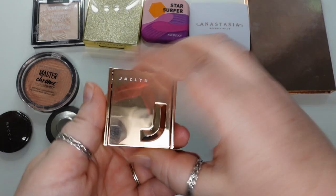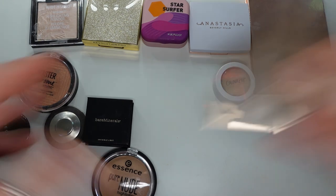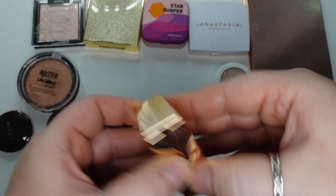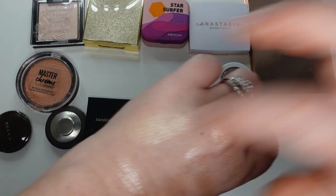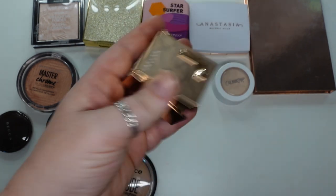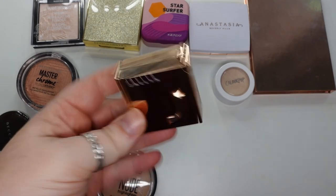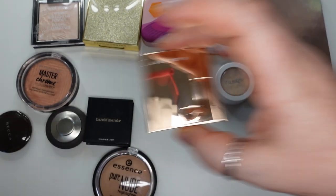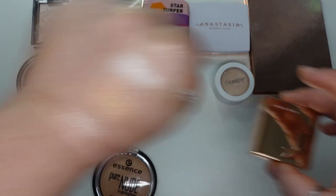I have another one from Jacqueline Cosmetics — the mini highlighter in Iced. I like this one, and I got the mini because I hadn't tried any of her powder products before. I thought she did a good job with this. The packaging is pretty bulky, but other than that it's a nice highlighter, though not as standout as some of the others.